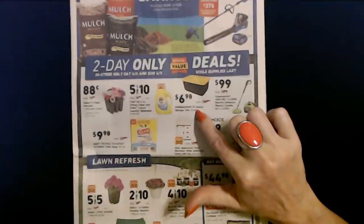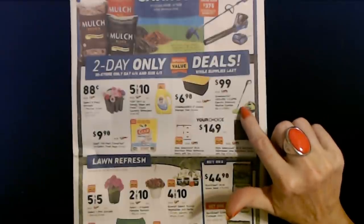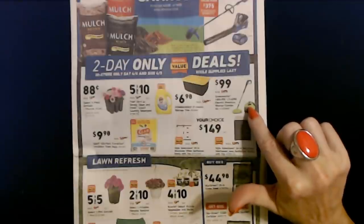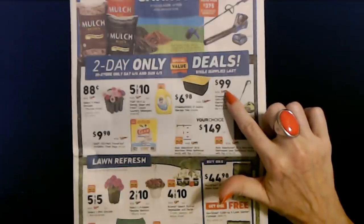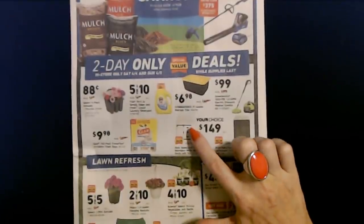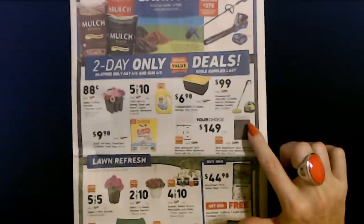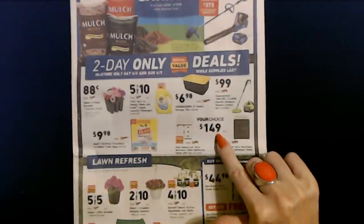They have the Commander 27-gallon storage tote for $6.98. And Greenworks — that's what my lawnmower is, I love my electric lawnmower — has the Greenworks 1800 PSI 1.2 GPM Electric Pressure Washer Combo Kit, normally $178, this weekend for only $99. You can also get Style Selections 30-inch Morriston White or Morriston Distressed Java Bathroom Vanity with Top, normally $299, for only $149. That is an awesome deal.